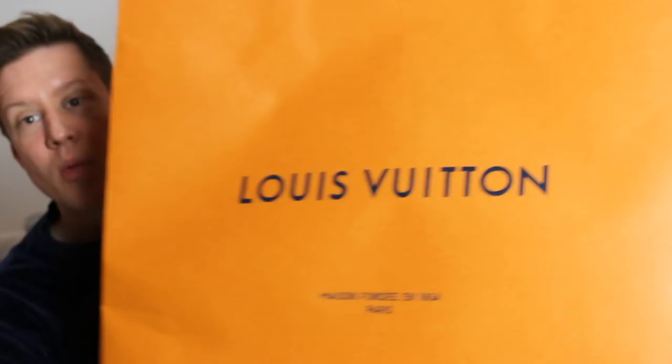This is going to be my belated Louis Vuitton birthday haul unboxing. This shopping bag — this huge shopping bag as you can see — has been sitting in my closet in Germany and now in Sweden for the last couple of months, and I've not been unboxing because I wanted to share this with you. I'm a bit weird about that, but that's just the way I am.